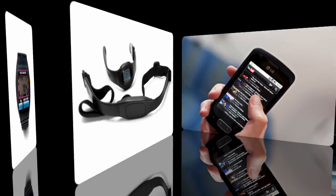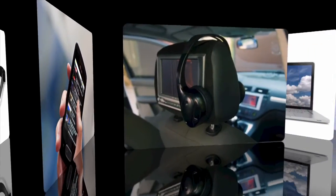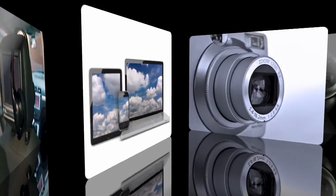Hi, everyone. I'm Upal Sengupta from Texas Instruments. We've all come to depend on portable and handheld devices in our everyday life. Think about how many you use between mobile phones, media players, notebook computers, e-readers, cameras, and more.